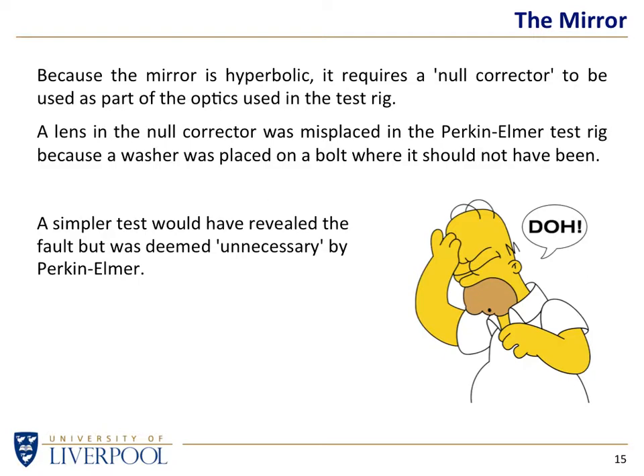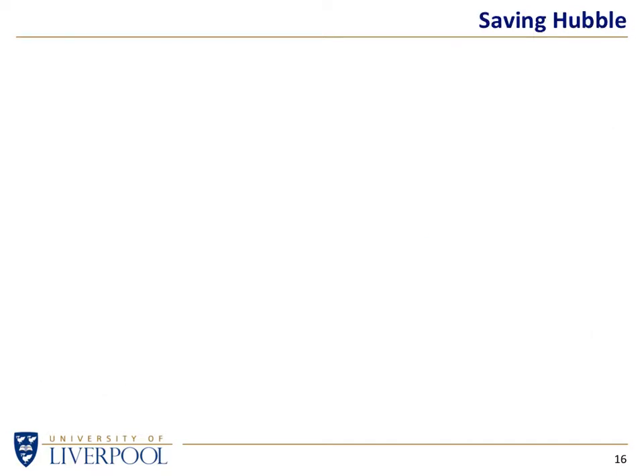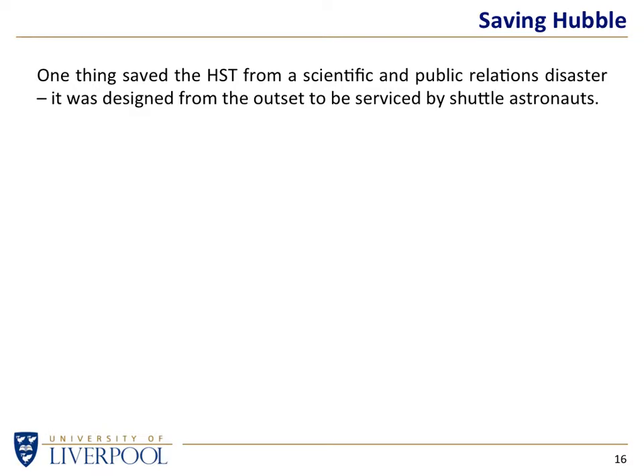So now we have a faulty mirror in orbit and a perfectly good backup mirror made by Kodak sitting in a museum. You've got a duff mirror in orbit and a good mirror on the ground — what do you do? The one thing that saved the whole program was the fact that from the outset the Hubble Space Telescope was designed to be serviceable by the shuttle, and therefore they had the ability to correct the mistake in principle.